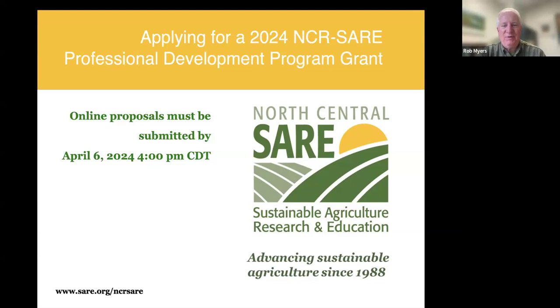Welcome to today's webinar on the North Central SARE Professional Development Program grant opportunity. I am Rob Myers, a faculty member at the University of Missouri, serving as the coordinator for the Professional Development Program. We'll be walking you through some tips on applying for the SARE grants, and then we'll take some questions afterwards.